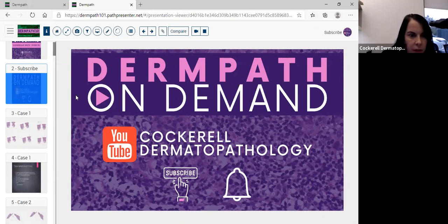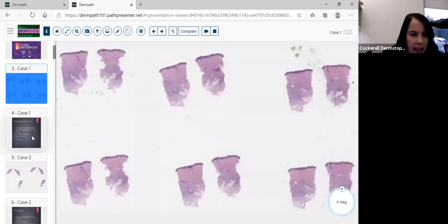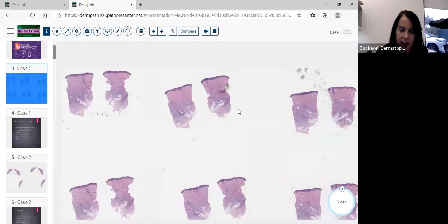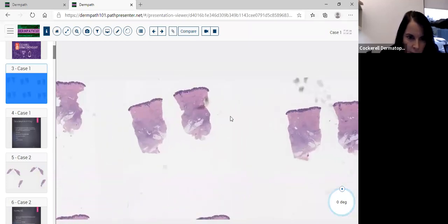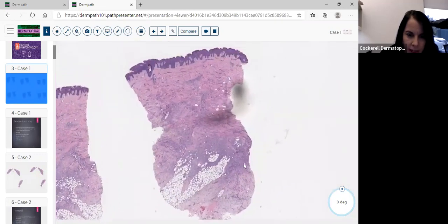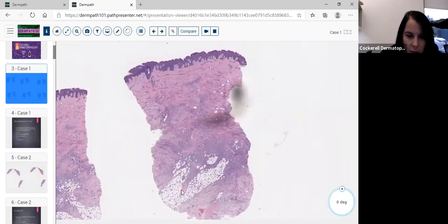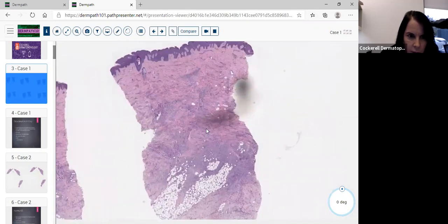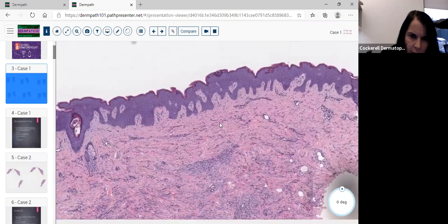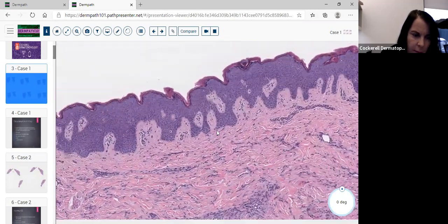We're here from Coccal Dermatopathology doing some unknowns. Case number one is a punch biopsy on a 10-year-old on the abdomen. We have a proliferation occurring in the dermis and into the paniculus. It doesn't seem to be involving the overlying epidermis, which appears somewhat thickened.